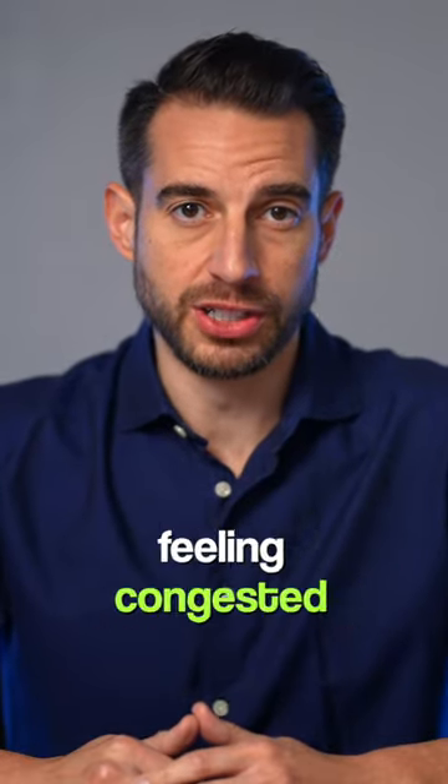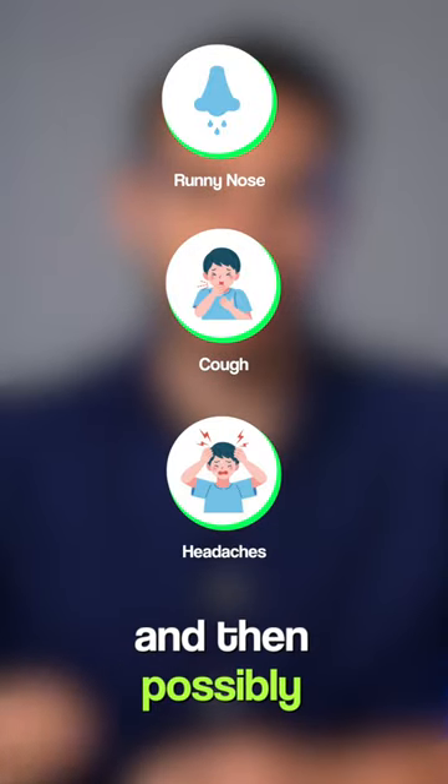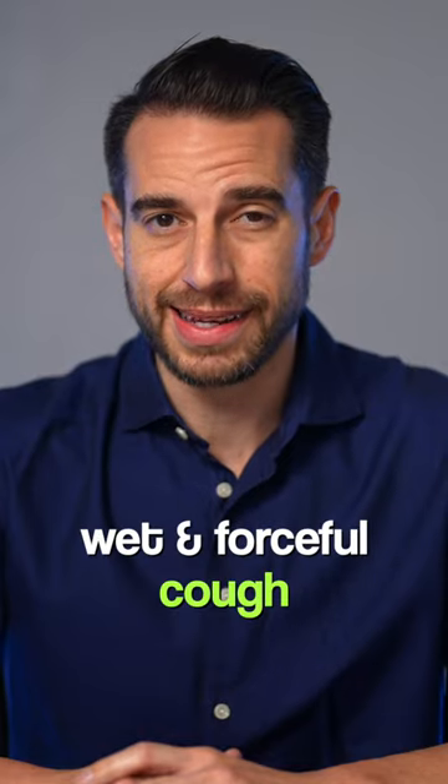For both COVID and RSV, the symptoms typically start out as feeling congested with a runny nose, then a cough and a headache the next day, and then possibly a fever the following day. If a fever does occur with these viruses, it's typically a low-grade fever.